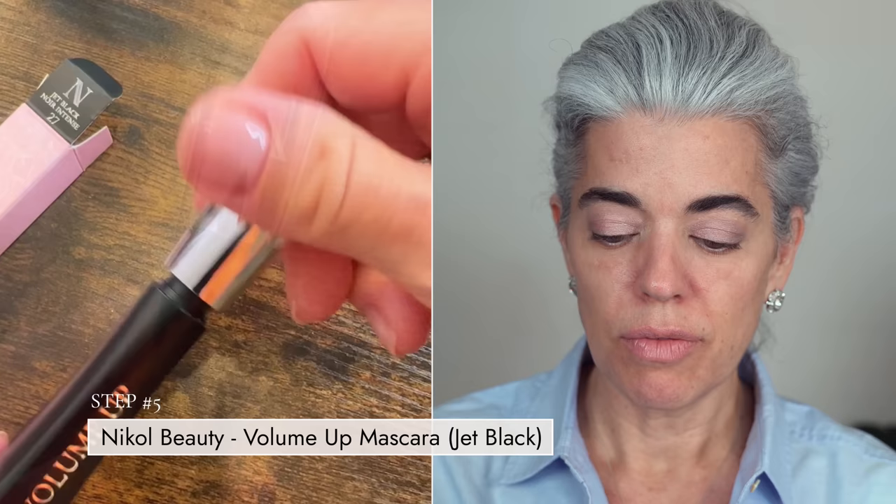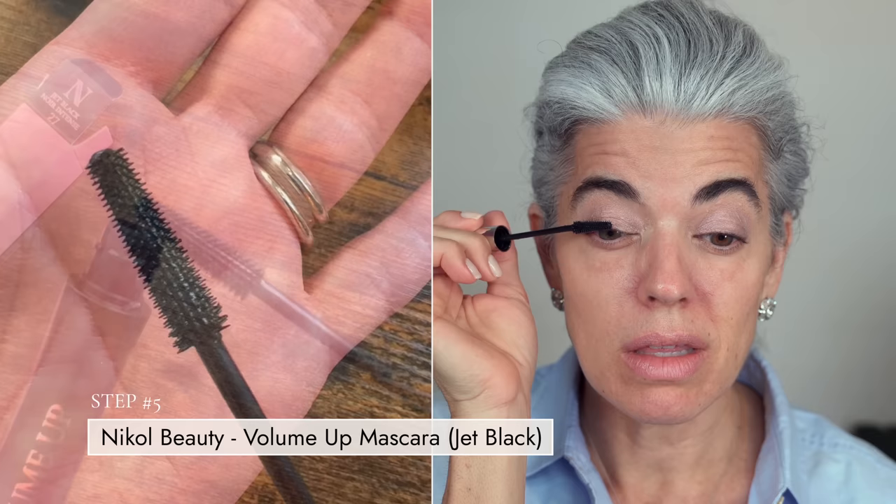We're going to go right in with my Volume Up mascara. This is a great mascara if you're looking for volume and to really lengthen the lashes. I go to the base of the lashes, go back and forth, and then straight up. The wand can be twirled so you have more control and can use less product. This is a really easy way with this wand to get that faux lash, lash extension look — you get a lot of volume with this mascara.